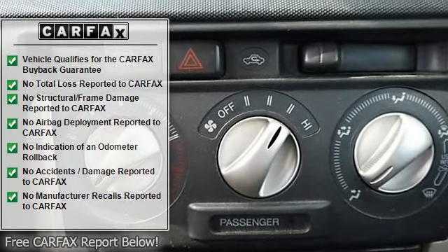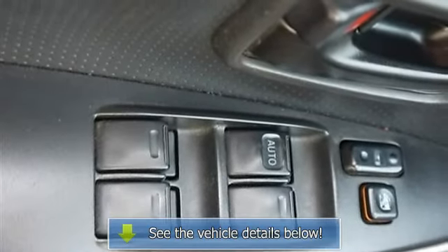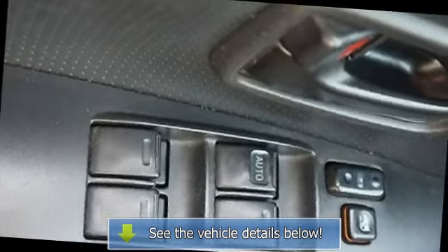AM/FM stereo, CD player, premium sound system, MP3 player, driver vanity mirror, cargo shade.